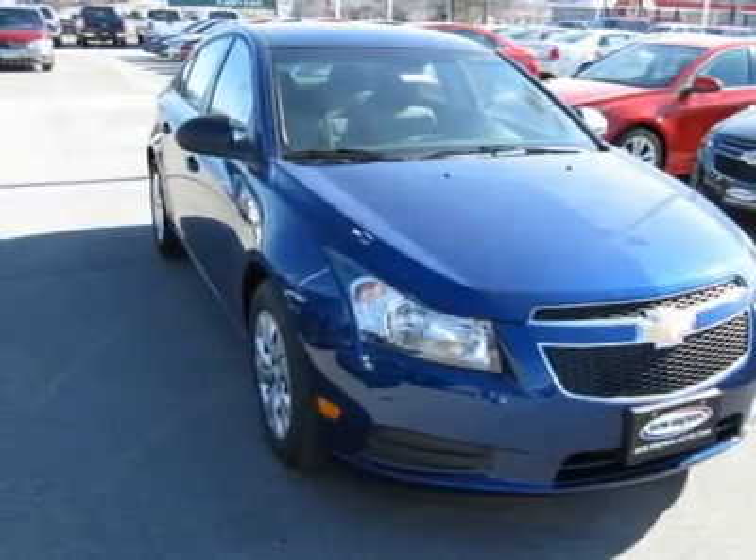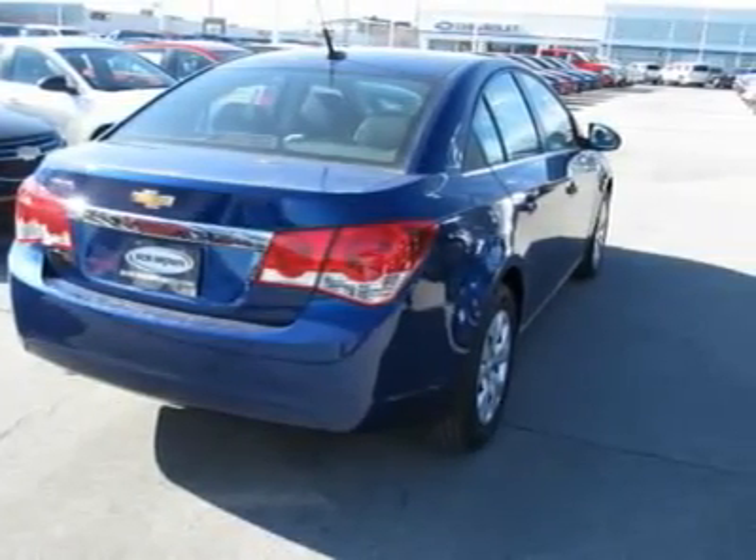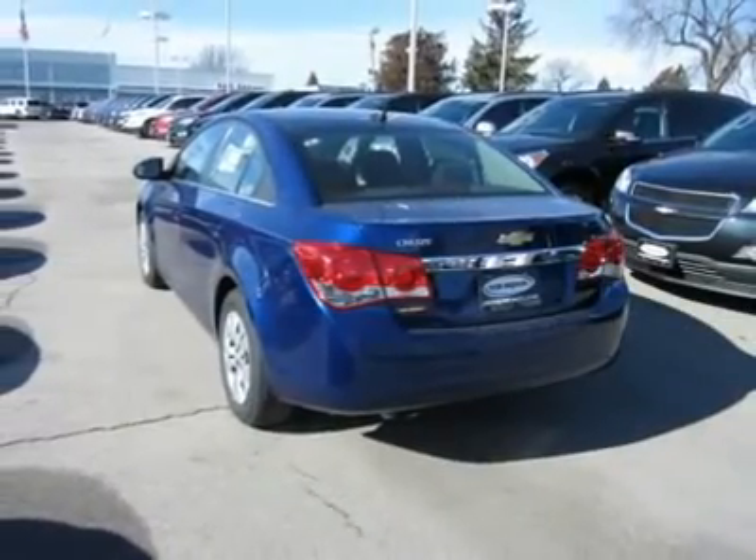Call 866-965-5566 and get in touch with Bob Brown Chevrolet directly, and be the first to open the vehicle door today.